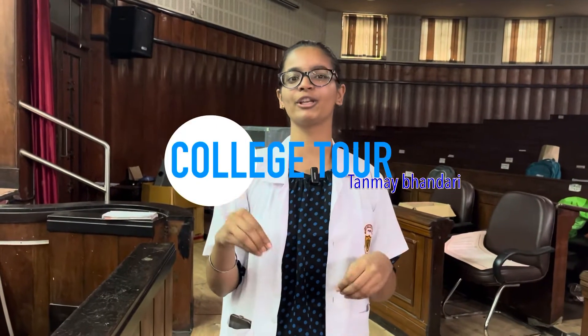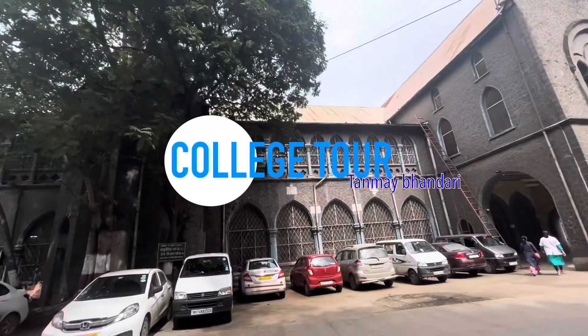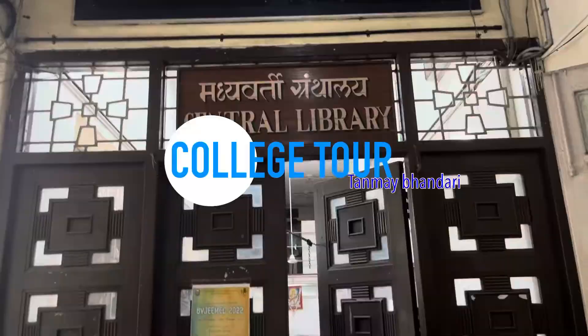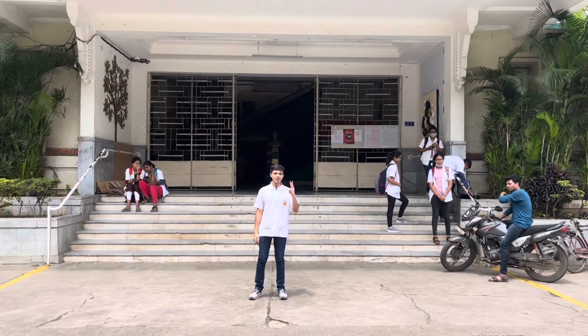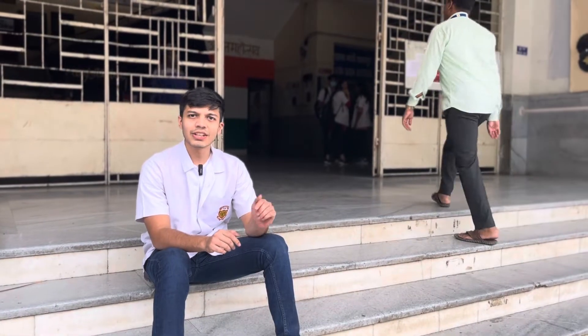Hello guys and welcome back to my channel. I am Tanmay Bhandari and I'm a third year medical student. I've got a lot of requests from you all to make a college tour, so this is going to be a college tour and my honest review about this college. Let's get started.